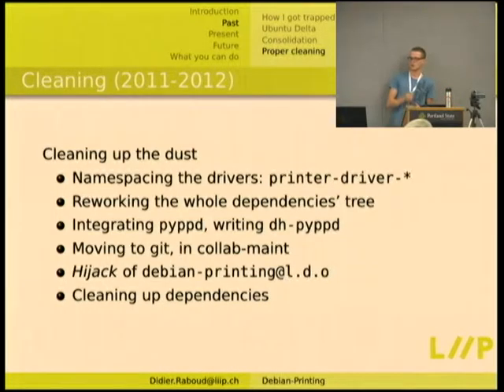There was PYPPD — a compressor that takes PPD files and turns them into an XZ-compressed Python script that uncompresses itself into PPDs, allowing 80% disk space reduction. That was written during a Google Summer of Code and I wrote the DH wrapper around it to automate it for printing packages. We also moved all packages to Git since some were in no VCS and some in SVN. Moving to Git in Collab-Maint was a good thing.